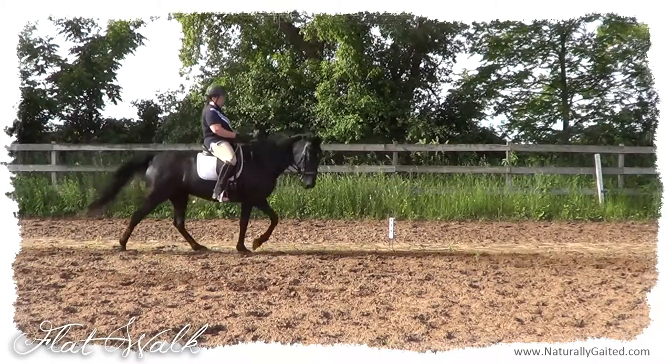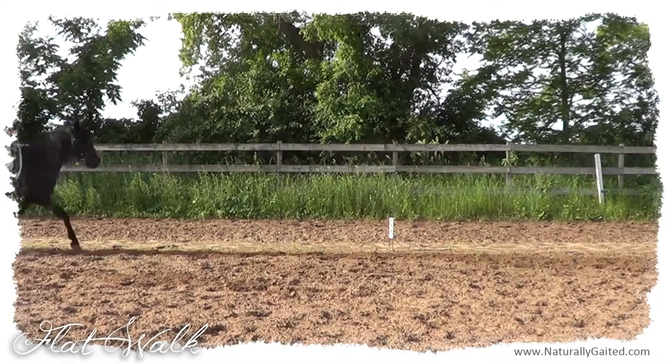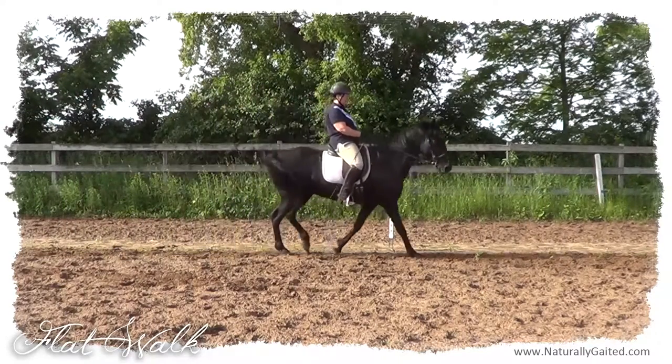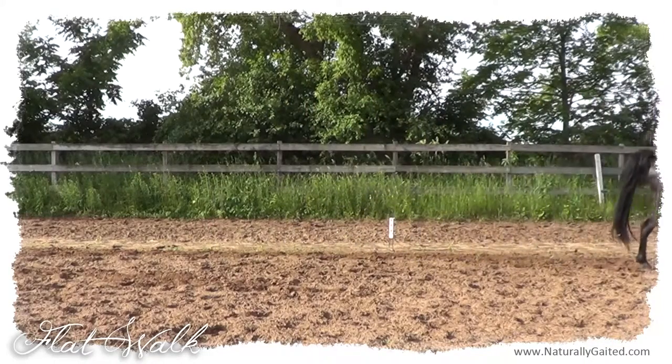Now when she gets to the flat walk, there's something that happens in her body where there's a lot less motion for me to follow. There's still a little bit of motion to follow in my seat, but it's not nearly as much as the medium walk. Come visit us at NaturallyGated.com.